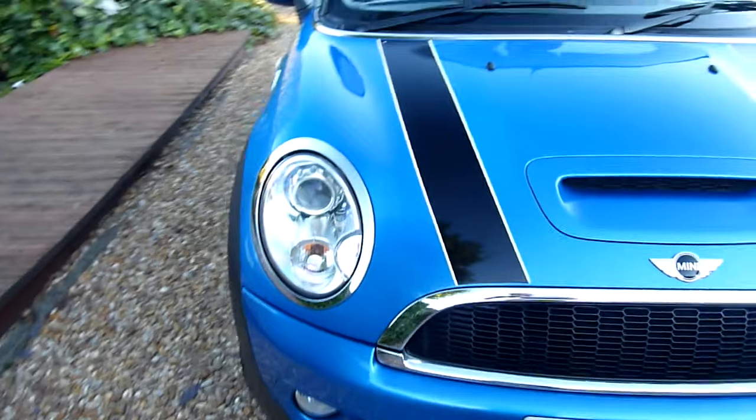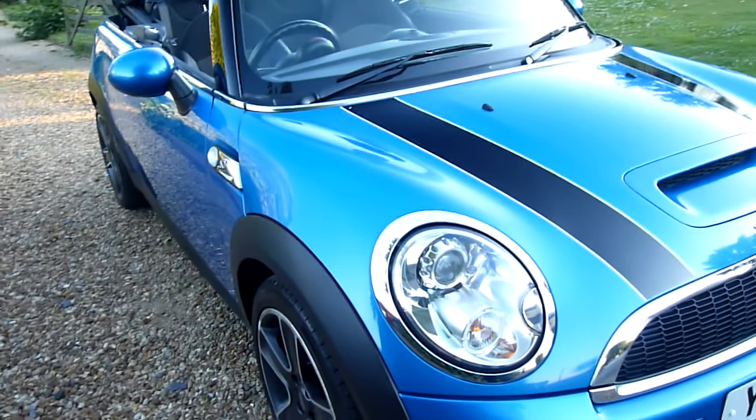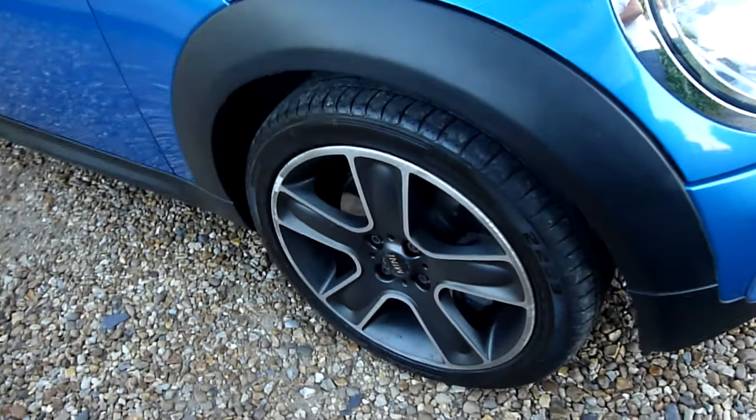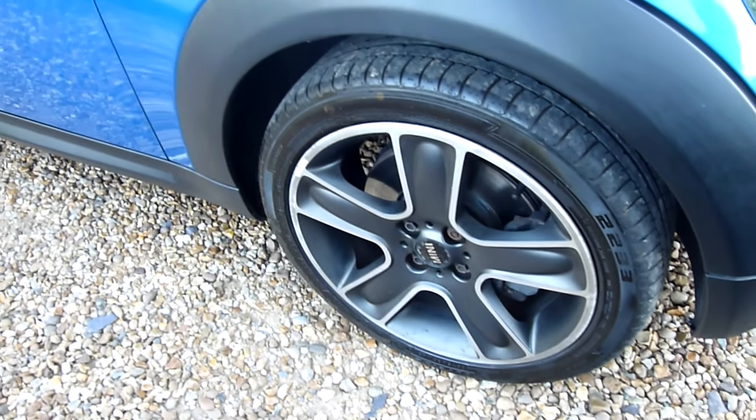I'll have a look around the car and have a look at the general condition. Front wing here — no marks or anything on there. And the front wheel, really clean, look at that, really nice.